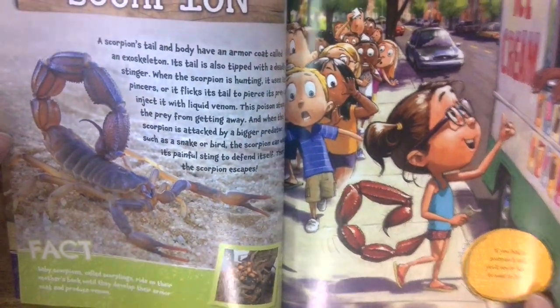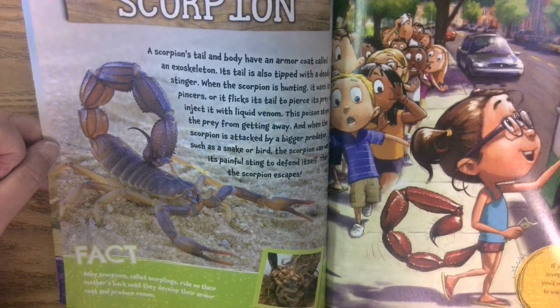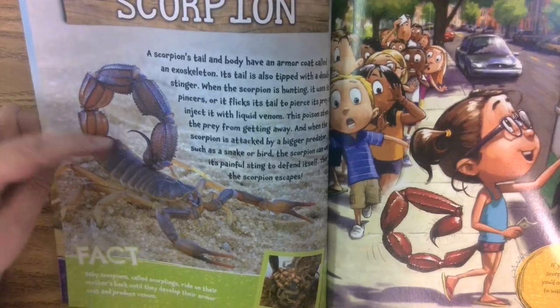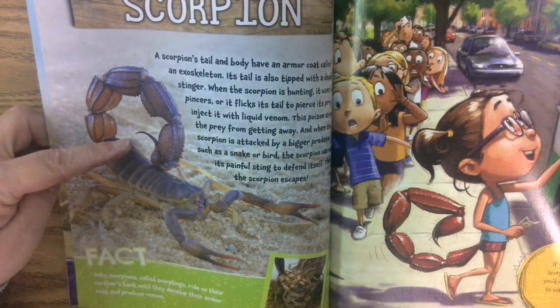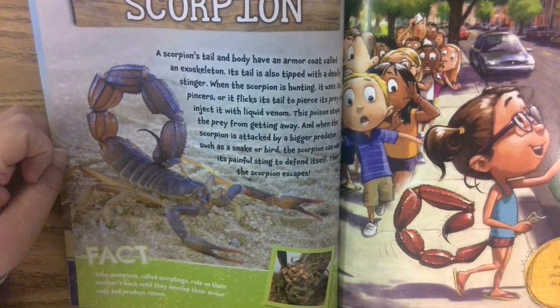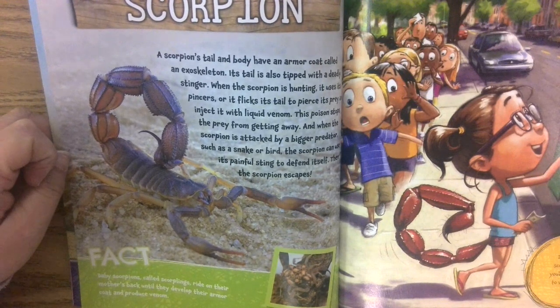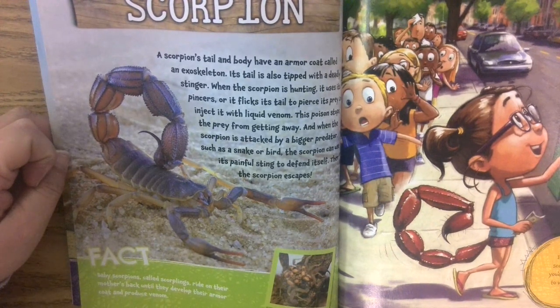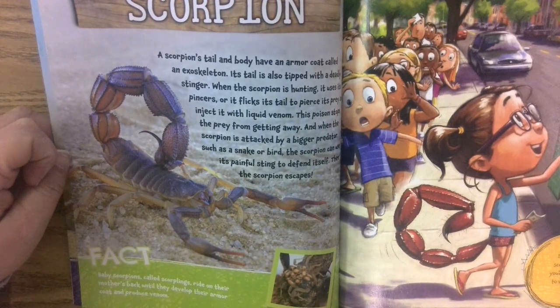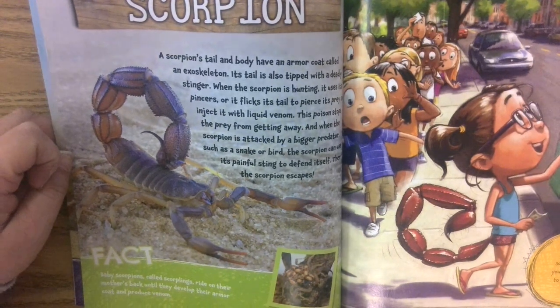A scorpion's tail and body have an armor coat called an exoskeleton. Its tail is also tipped with a deadly stinger. When the scorpion is hunting, it uses its pincers or flicks its tail to pierce its prey and inject it with a liquid venom. The poison stops the prey from getting away, and when the scorpion is attacked by a bigger predator such as a snake or bird, the scorpion can use its painful sting to defend itself and escape.